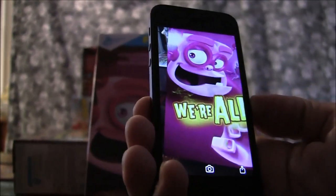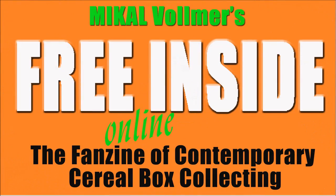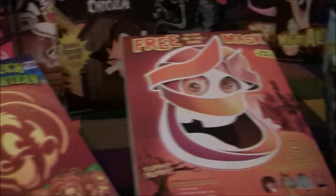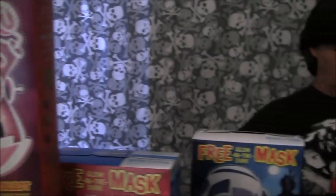Did I scare you? Monster Mania! Hotter than bombs! Just spooky and harbots! Monster Mania!